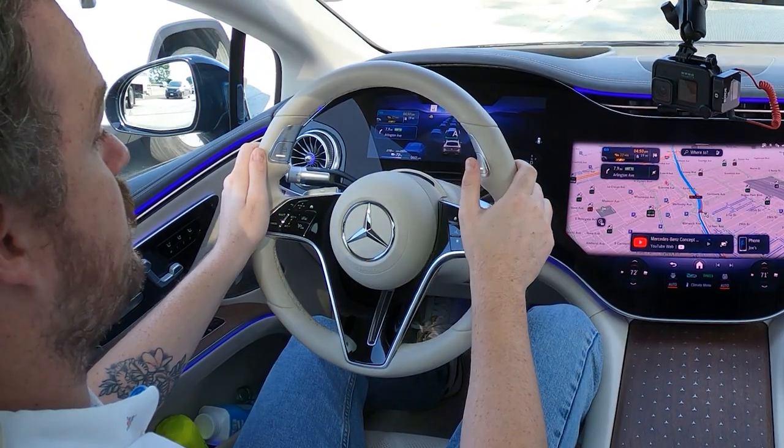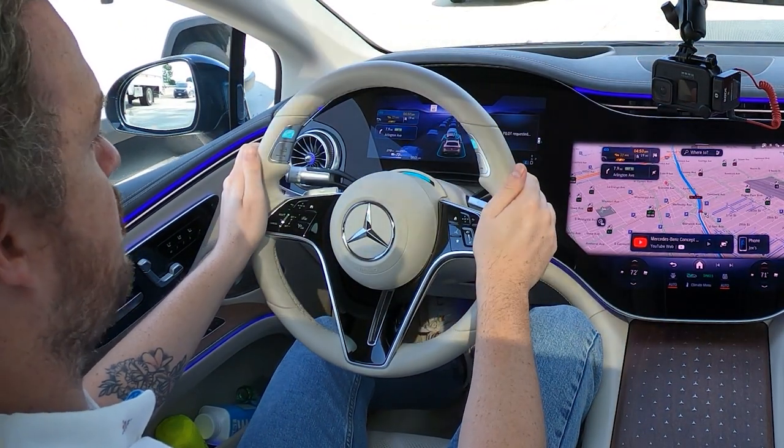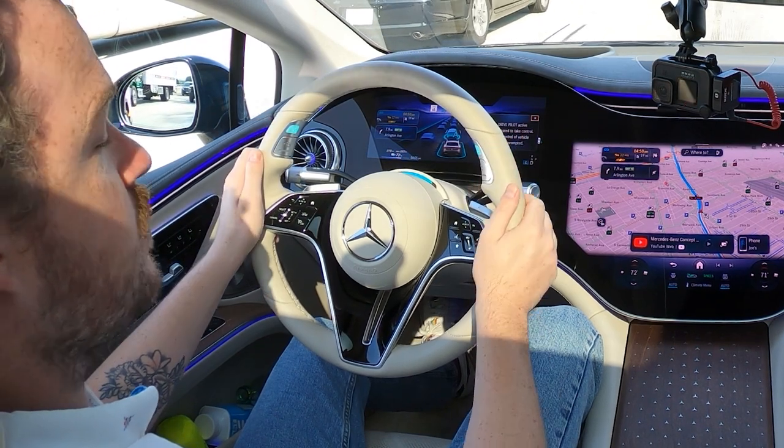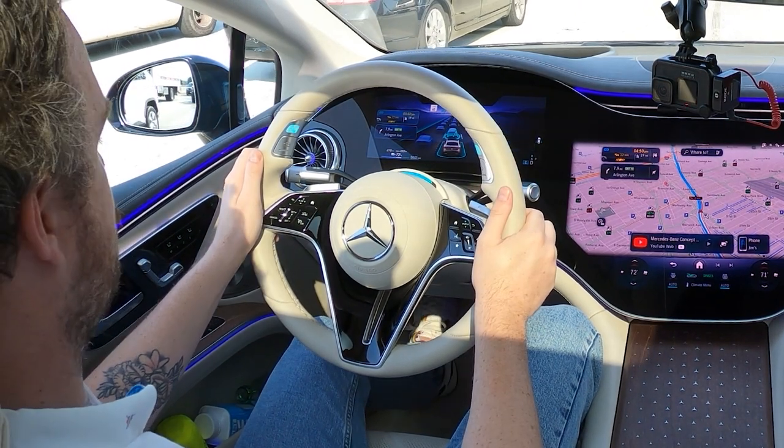However, once you've entered a suitable stretch of roadway — one with very clear lane markings and appropriate use of a high-definition map — the car will present a level three Drive Pilot opportunity via two buttons on the steering wheel. Once they start to glow white, you simply press either one to activate it, and these lights start to glow turquoise, giving you a warning that you need to be prepared to take control at any time.